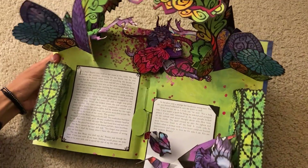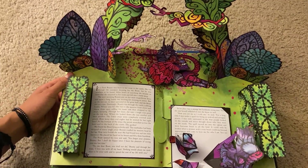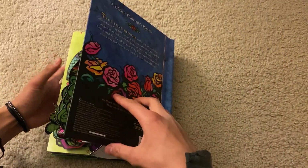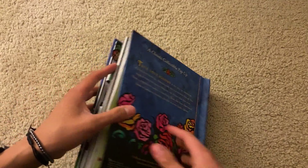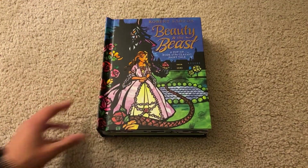Overall guys, I think this is a really great book and I highly suggest getting it, especially if you want to read a story out to someone. Overall, it's just a super solid book, and I do highly recommend it. Thank you guys so much for watching, I really do appreciate it.